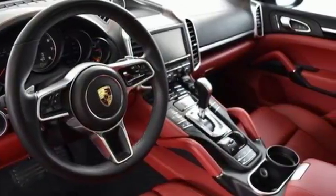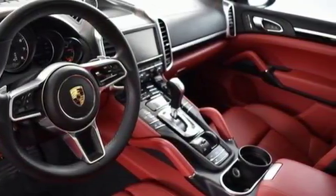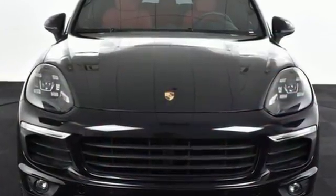From relaxing to exhilarating, and everywhere in between, this Cayenne will take you there. Come see it today.